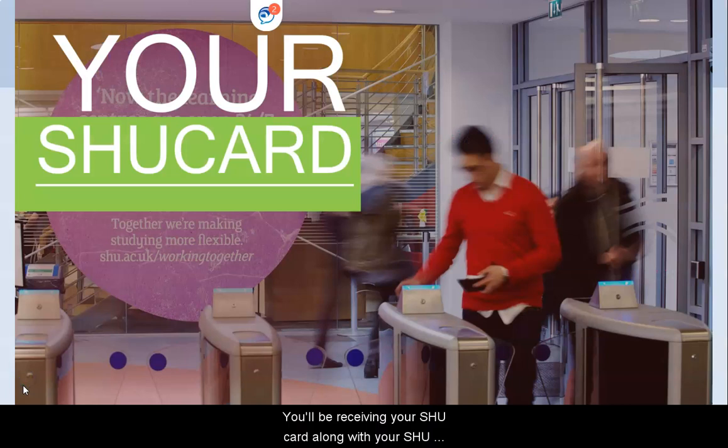You will be receiving your SHU card, along with your SHU login code and password, within the next few weeks. These will be delivered to the college and distributed to you, so look out for them. With your SHU card, you can borrow up to five books at any one time.